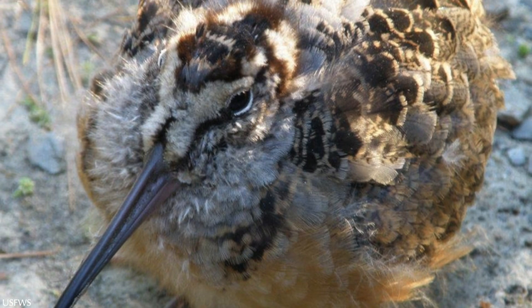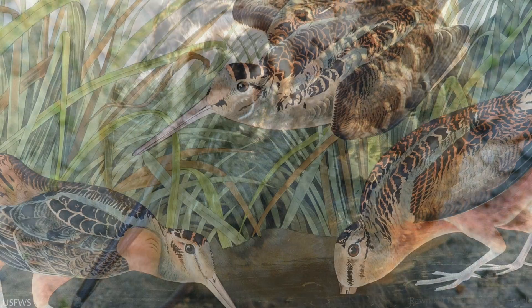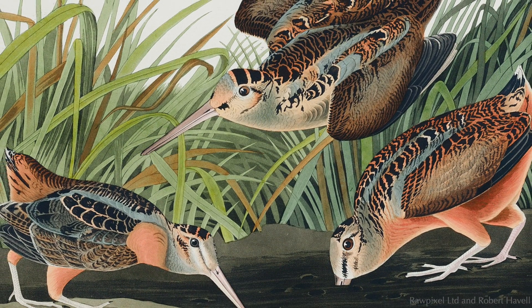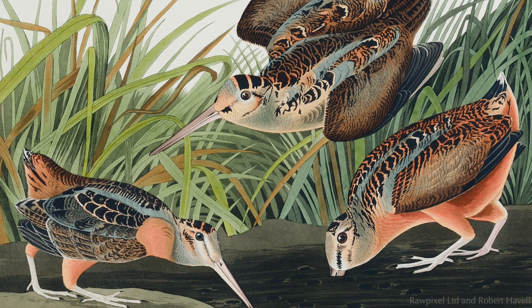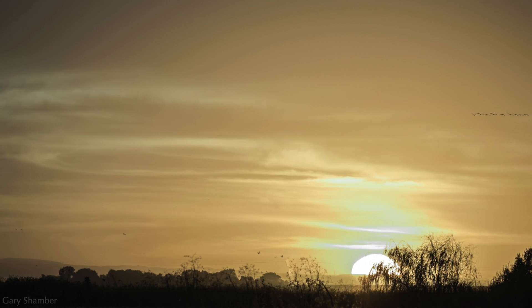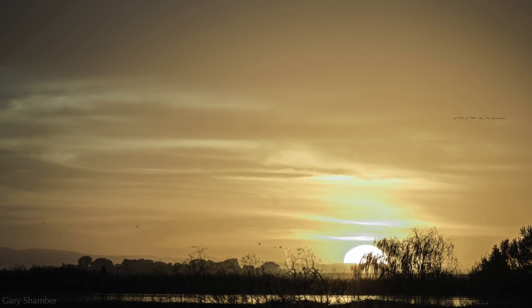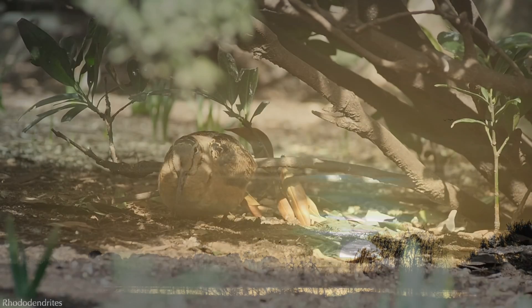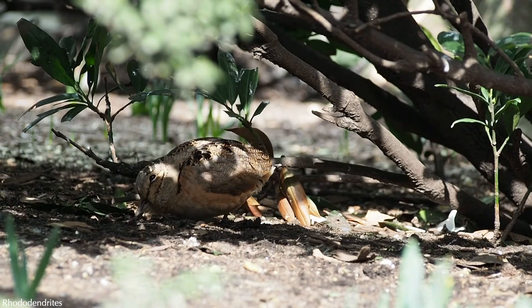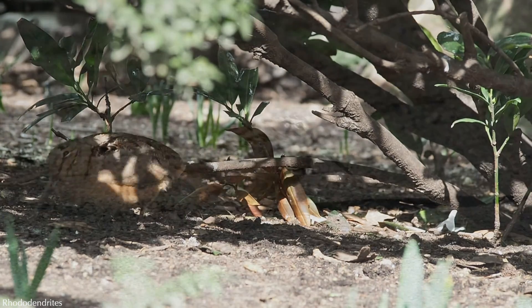The chicks become independent at around one month of age. Woodcocks are mostly solitary birds, although occasionally they can be found in groups of three or four. Timberdoodles in more northern latitudes migrate south for the winter, while those in milder climates are year-round residents. For those migrating, they fly at night, either alone or in small flocks, utilizing the eastern and central flyways. Sometimes they can be found in city parks probing the soil underneath shrubs as they refuel and rest from their journey.